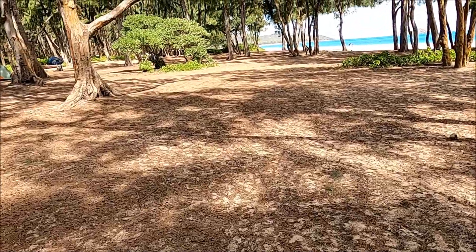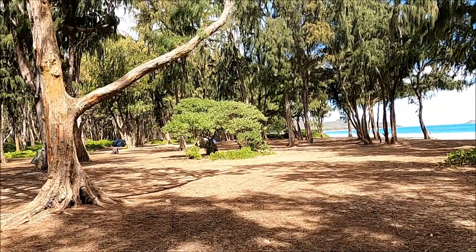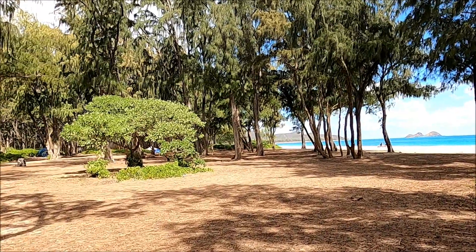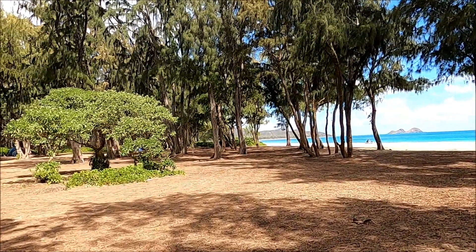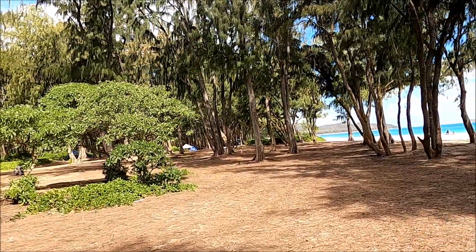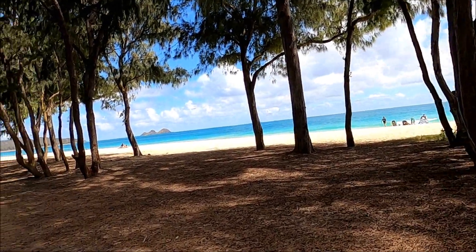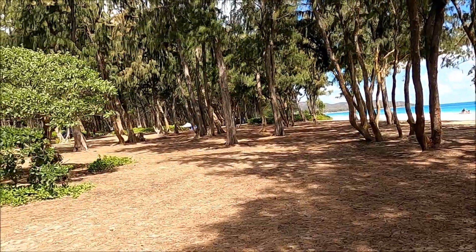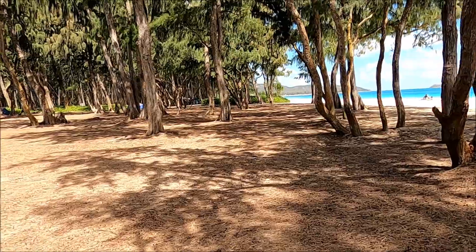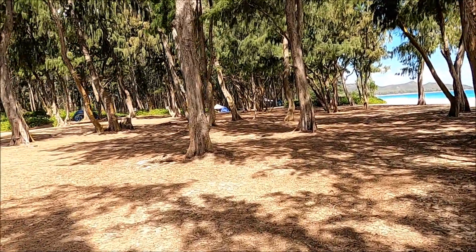We're taking a little walk through the park. Yeah, it goes down pretty far. Let's go read those warning signs.